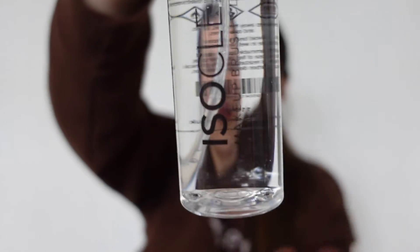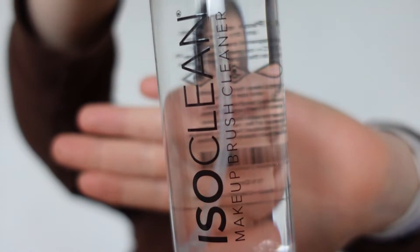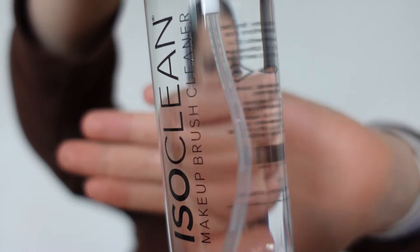Next we have a makeup brush cleaner by ISO Clean. It's transparent so it's a bit hard to see, but it's really great. I have a machine for cleaning brushes which I do use, but I don't wear makeup very often so I need to wash my brushes more regularly. This is a good addition.